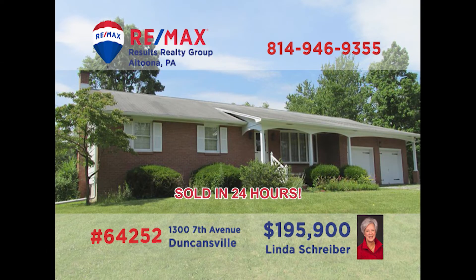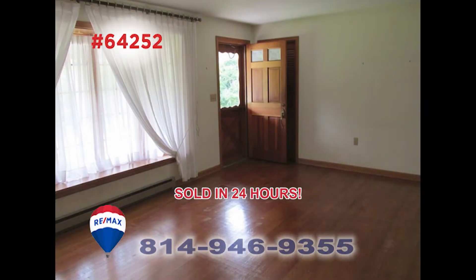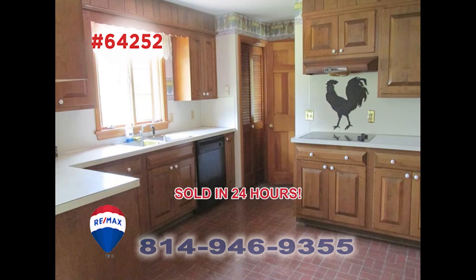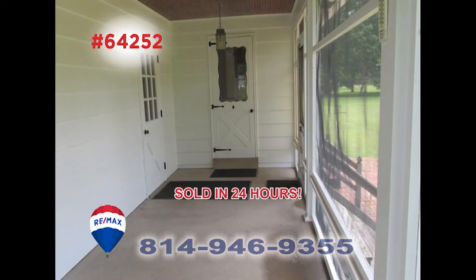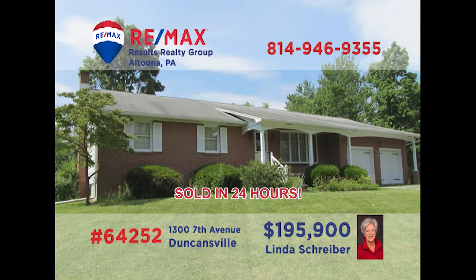Linda Schreiber, a member of the RE-MAX Hall of Fame, presents this move-in ready Duncansville home. Step inside to see the rich hardwood floors that flow from the sunny living room into the formal dining room with chandelier. You'll find cherry cabinets and all appliances in the roomy kitchen. There are three restful bedrooms and one and a half bathrooms, plus an airy screened-in porch overlooking the nearly two-acre property. This one won't last long — contact Linda for all the details.